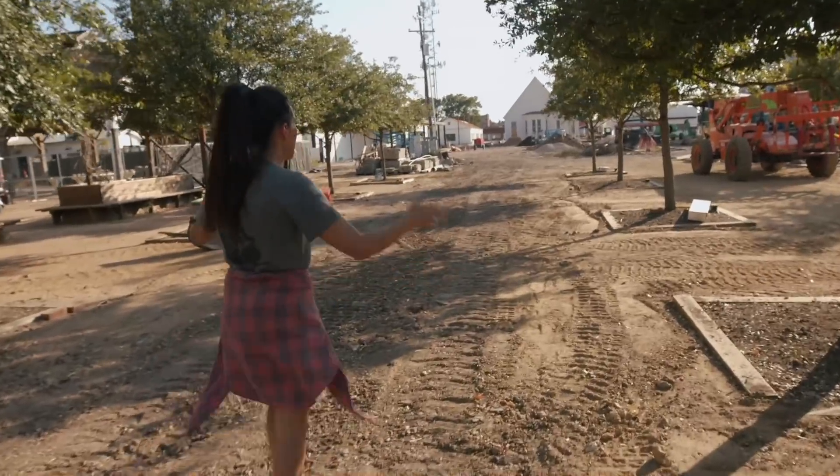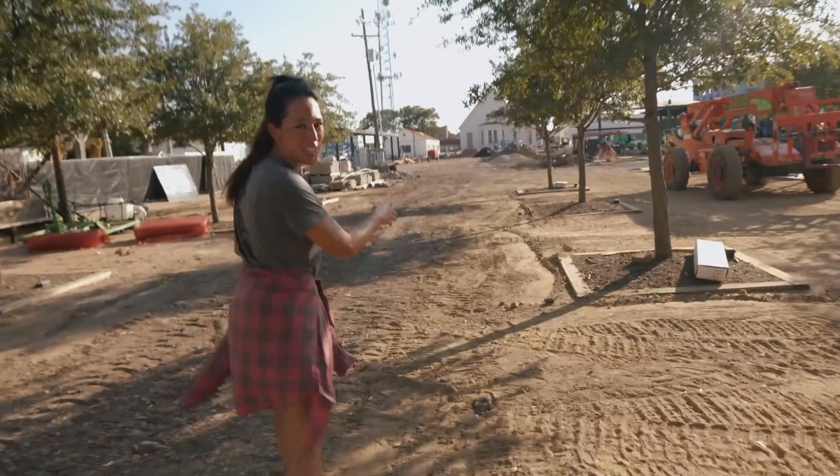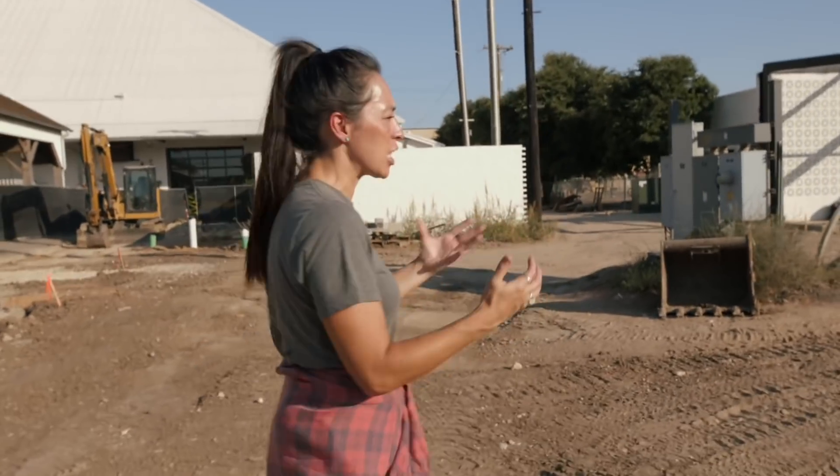Here's where all the picnic tables are gonna go. There's gonna be brick that goes down here. All the food trucks are gonna line up here. So now the whole block is this full experience.